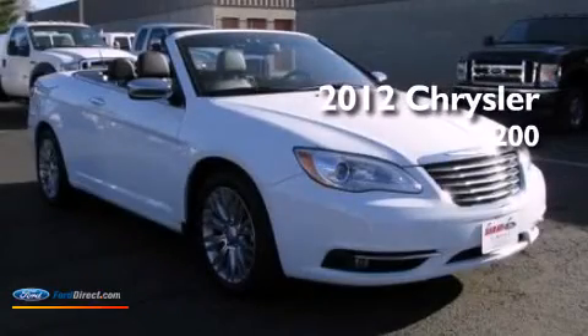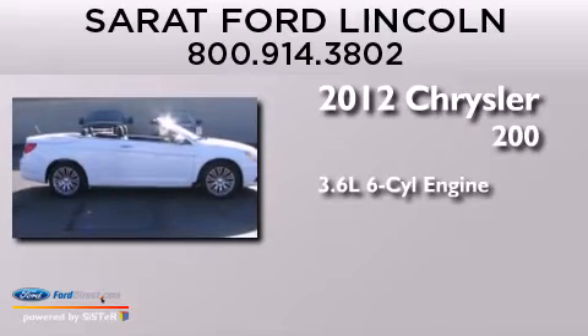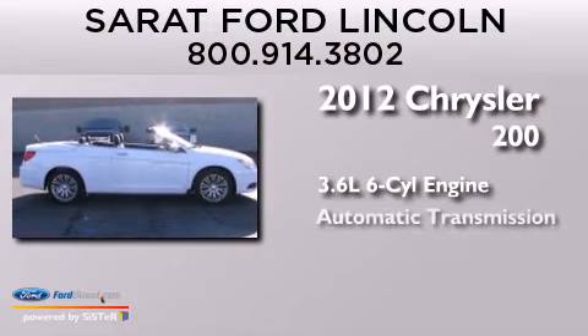This is a 2012 Chrysler 200. It features a 3.6-liter, six-cylinder engine and an automatic transmission.